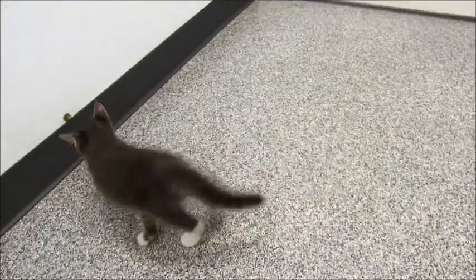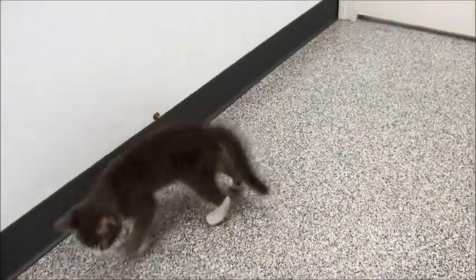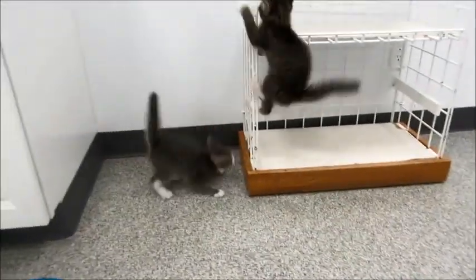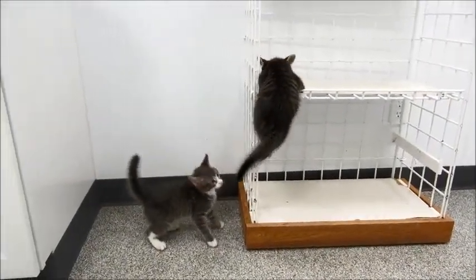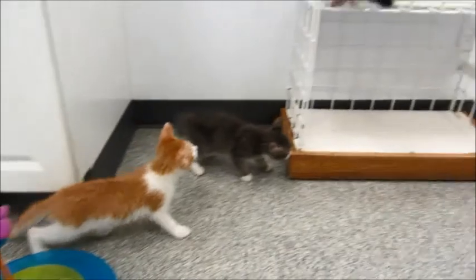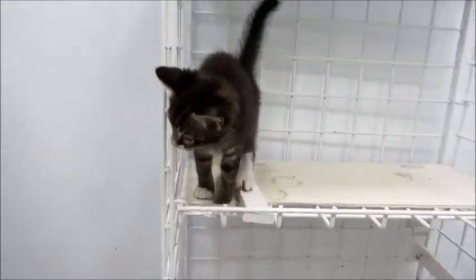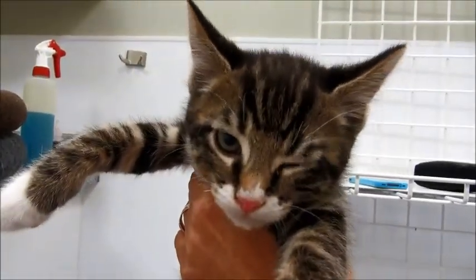They just got here a few days ago, so they're just kind of getting used to the place. They're about nine weeks old, so they're ready to go. You're having a choice of three adorable ones — hello, can I hold you? Let me see your little face.